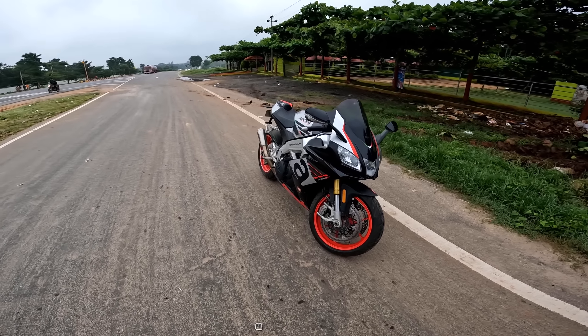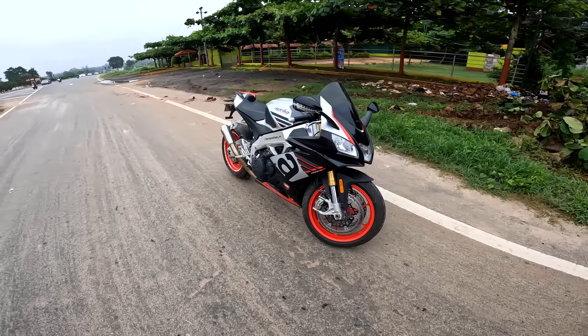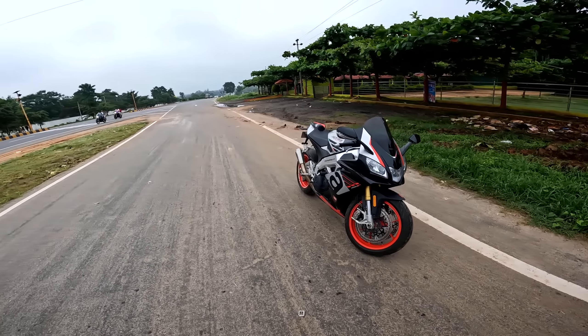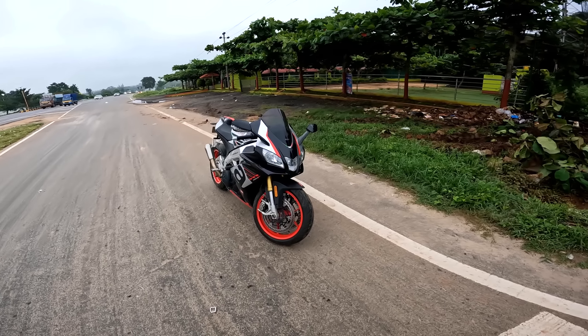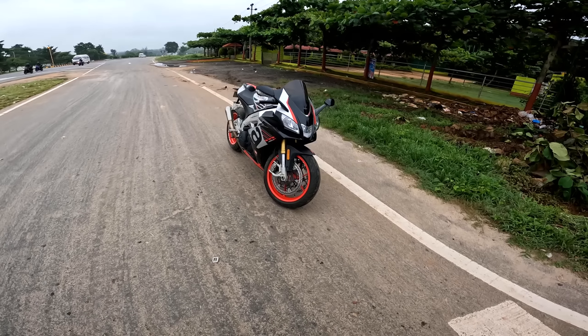One other V4 experience I've had is the Panigale V4. We now have only two V4s — the Panigale V4 and the RSV4. This one just made me fall in love with the V4 configuration. The Panigale is too scary for me. This is also scary, but the Panigale always makes you nervous. This one feels like home pretty quickly. I'm so much impressed with this motorcycle.